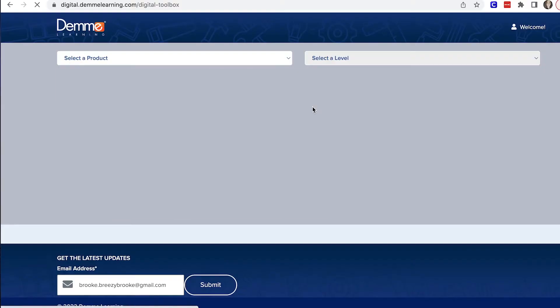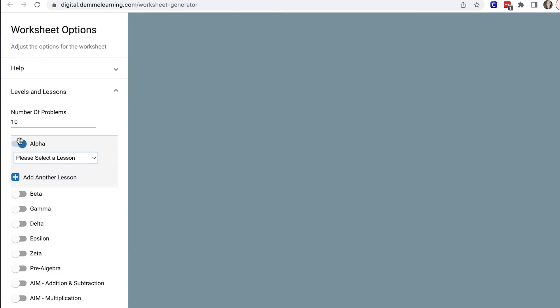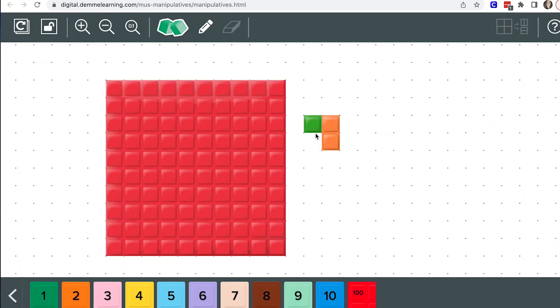When I first started this curriculum, I did try to watch it ahead, but with seven kids it just didn't work out. It hasn't been a real issue to watch a video with them when they're on a new lesson and watch it with them the first time. I used the DVDs for the first few months, then decided to use the digital toolbox online that has all the lessons we purchased. I don't even have to use the DVD because I have all the lessons on the Math U See website. You can print off extra worksheets, get online and use the digital toolbox, and they even have digital manipulatives.